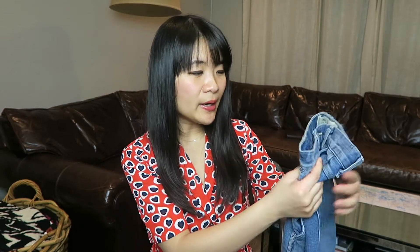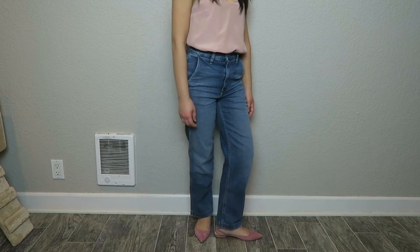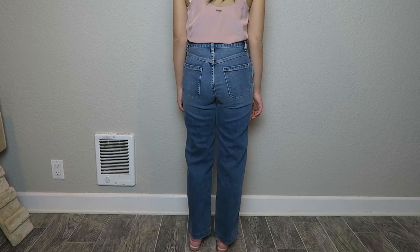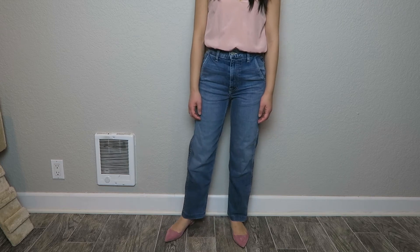My last denim pick for spring actually comes in two versions from two different brands. It's a high-waisted straight leg jean where the leg is a little bit wider than the other straight leg jeans I've shown. I love this style because it's a straight leg that starts getting close to the wide leg trend without being super wide. I've tried on super wide leg pants and they're really cute, but because I'm short, the wide leg doesn't always look great on me — so this wider straight leg gives that feel without going fully wide.